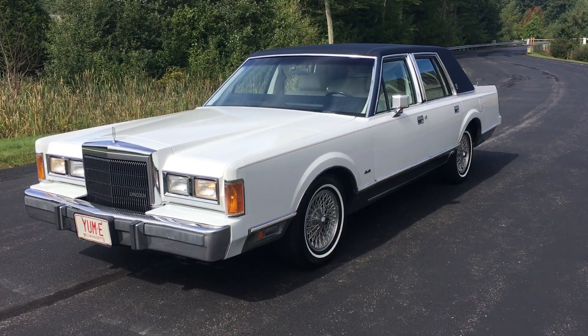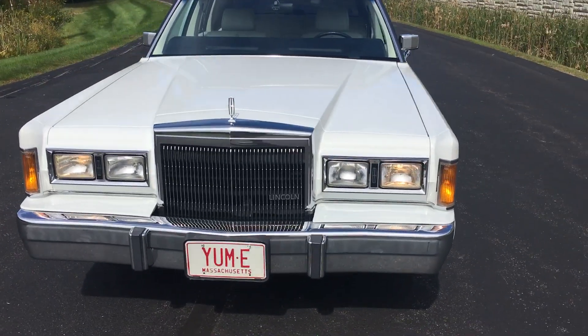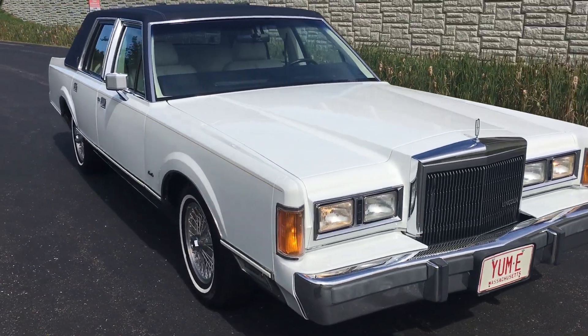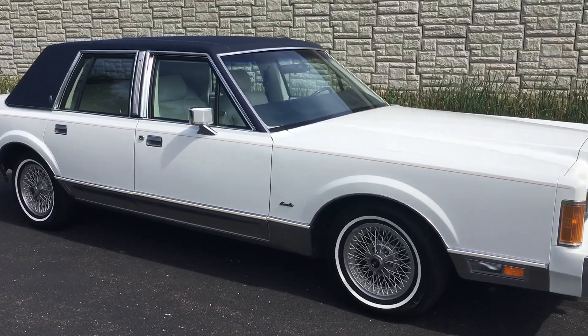Here's my beloved 1989 Lincoln Town Car, Signature Series, Special Edition. This beautiful car has 69,000 original miles. I bought this car in 2015. When I bought it, it had about 67,000 miles.